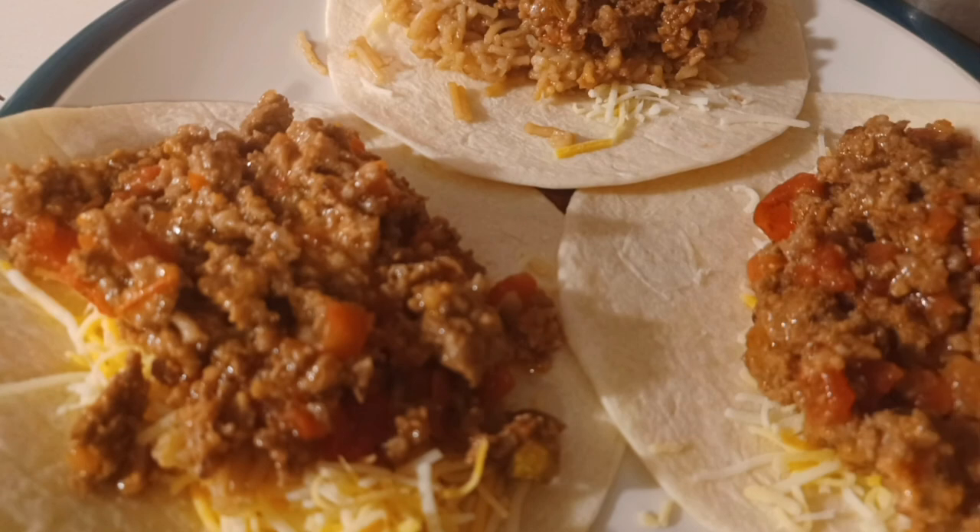For days three and four, the kids ate leftovers and my mom brought them food because I was ill.